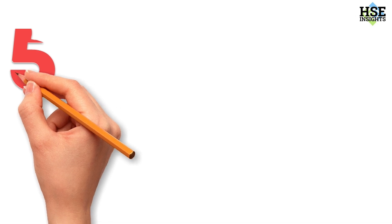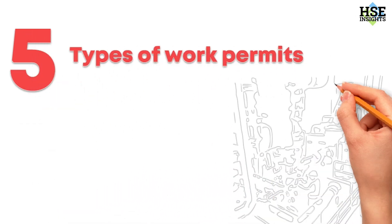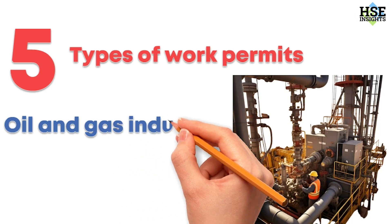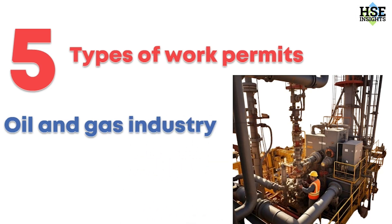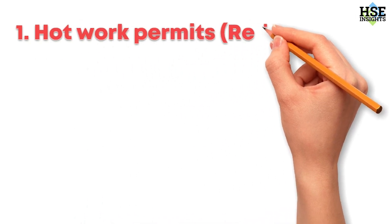Hey everyone, today we are going to go over the five types of work permits commonly used in the oil and gas industry. These permits are crucial for ensuring safety and compliance.